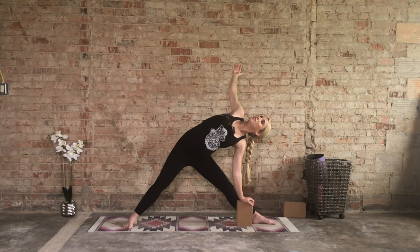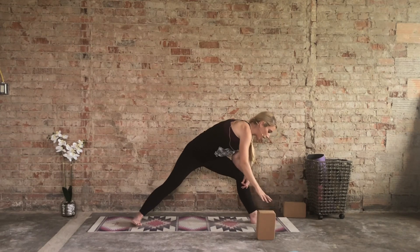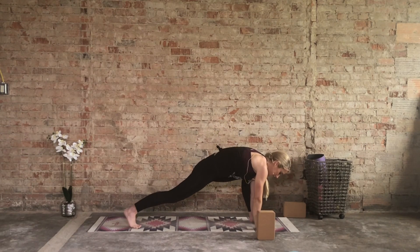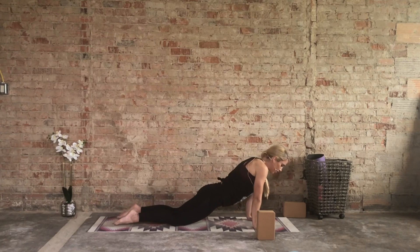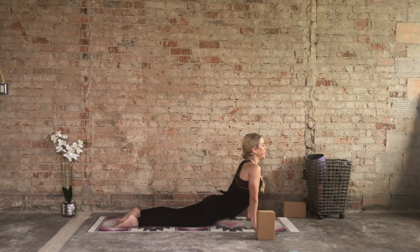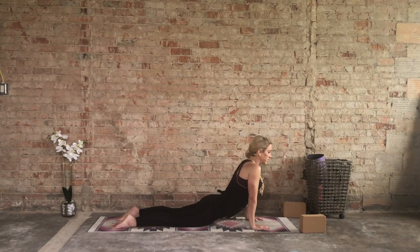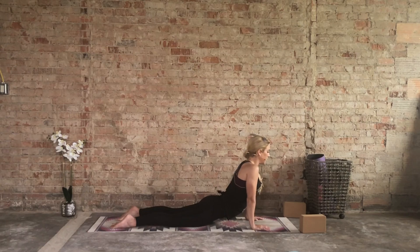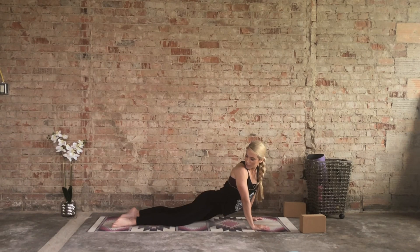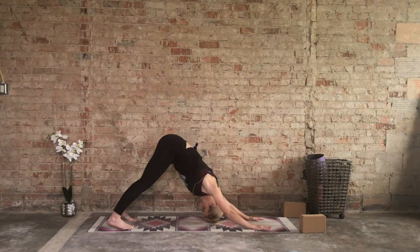One more deep inhale, and then as you exhale release the right hand down. Move that block — both hands come to the inside of that left foot, step that left leg back, you're in a plank. Release the knees if you'd like, and then release the tops of the feet, hips go down — a little variation of upward facing dog. Let's look over the left shoulder releasing the right hip, inhale back to center. Left hip down, look over the right shoulder, inhale back to center.